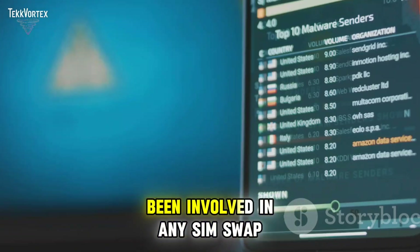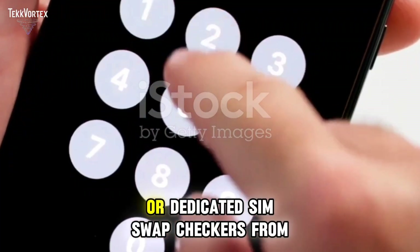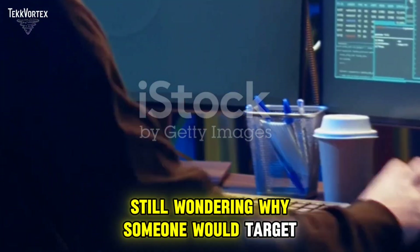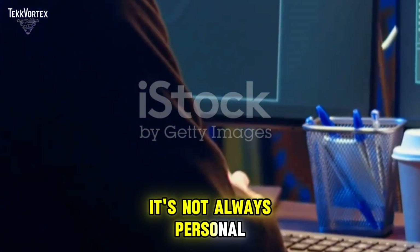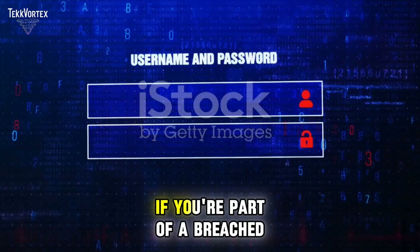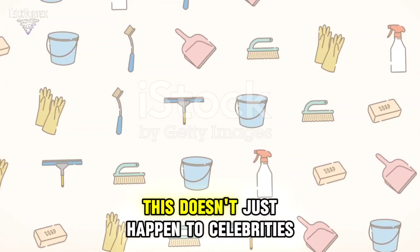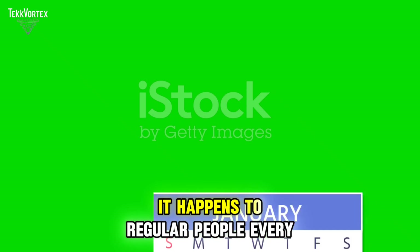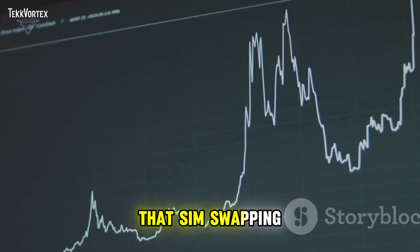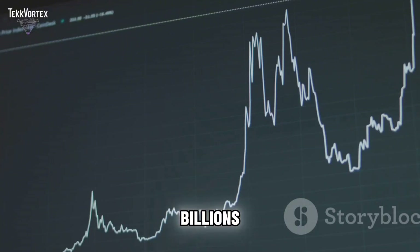Check if your number has been involved in any SIM swap attack using tools like Have I Been Pwned or dedicated SIM swap checkers from cybersecurity firms. Hackers use bots to scrape random numbers and test for vulnerabilities — if you're part of a breached database, you're fair game. This doesn't just happen to celebrities or crypto whales; it happens to regular people every day, and it's increasing fast. Reports show SIM swapping attacks rose by over 300% in the past few years, with losses in the billions.